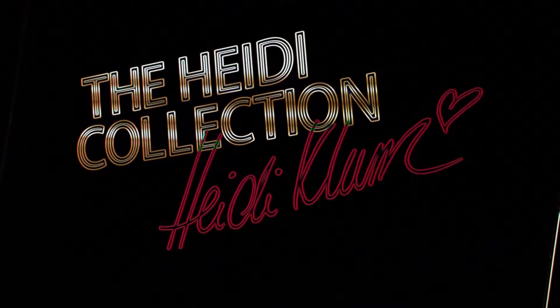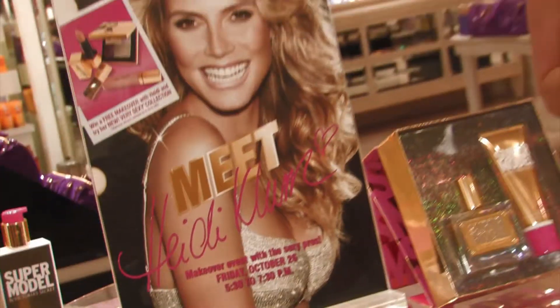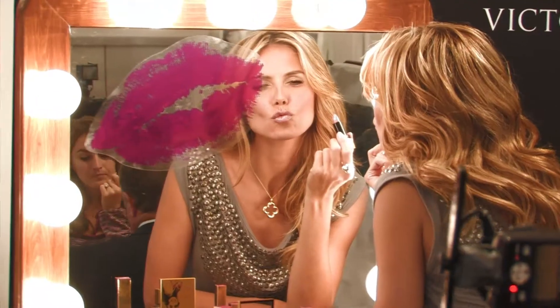Hi, I'm Heidi Klum and you're watching Hollywood.com, and today I'm going to tell you a little bit about makeup. From supermodel to makeup extraordinaire, Heidi Klum is launching her first ever collection for Victoria's Secret Very Sexy Makeup. And to showcase the sexiest makeup on earth, Heidi is hosting the biggest makeover party in Los Angeles. Check it out.